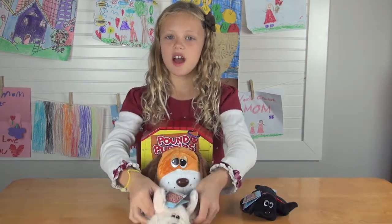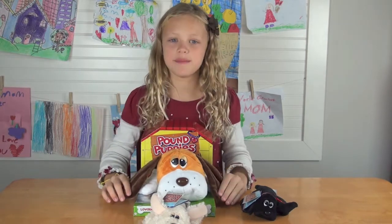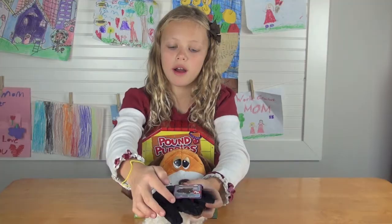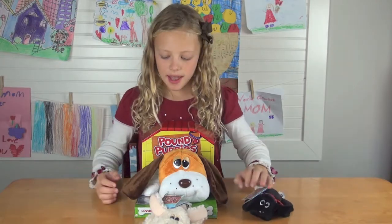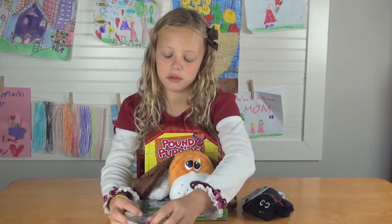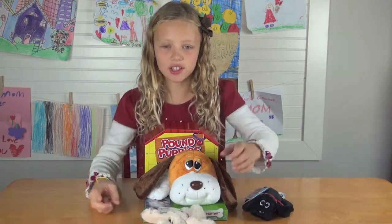And there are three different sizes: six inches, a keychain, or a 12-inch puppy. They all have little cards with information to tell you which dog it is and facts about how they're loyal or popular. These ones actually have cards, and these ones are just little paper mini ones like those. So let's open one up.